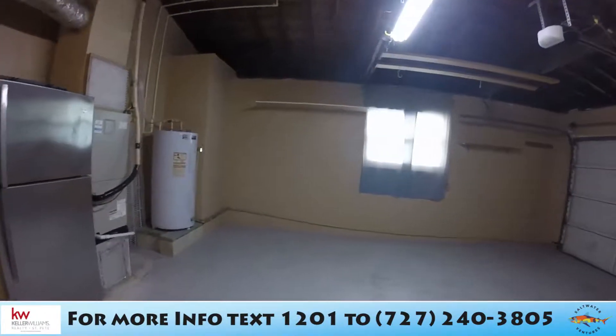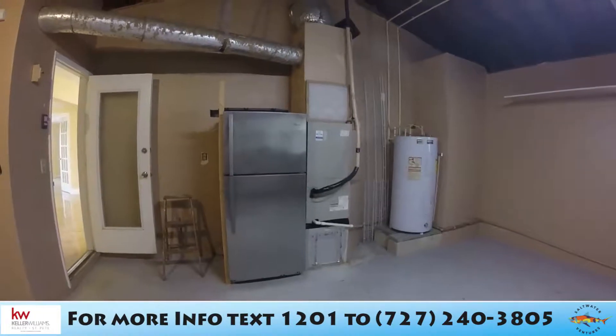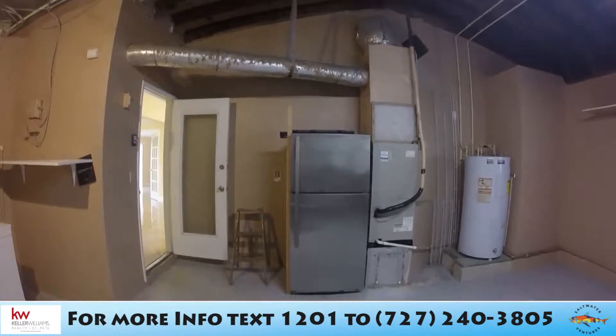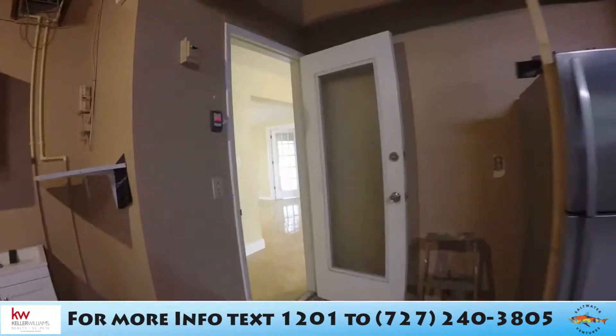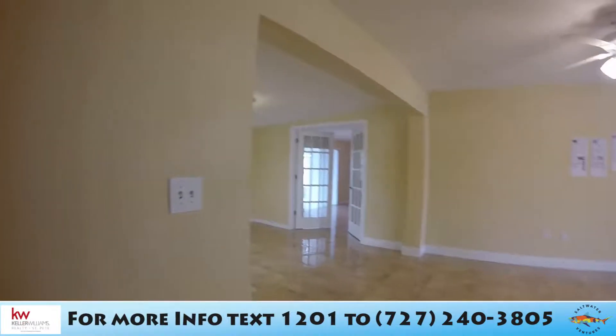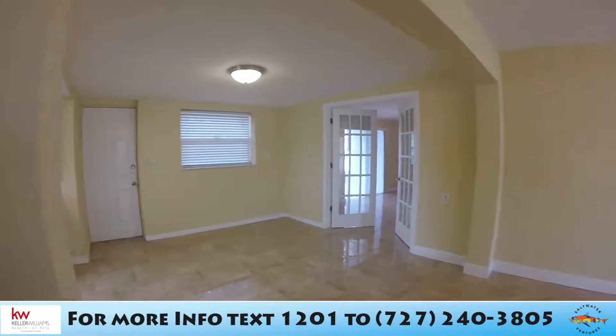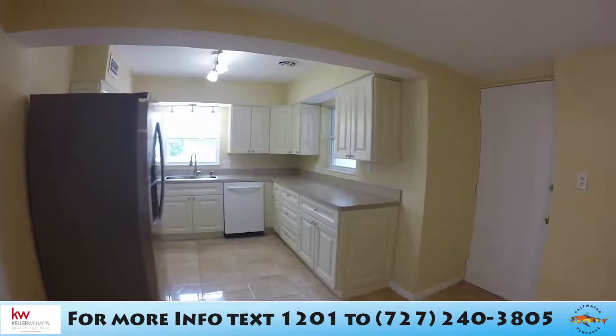This is also where the water heater is located, and the owner has a refrigerator here as well as the air conditioning system, making it easily accessible for service. All right, enough of the garage — now we go on to the kitchen.